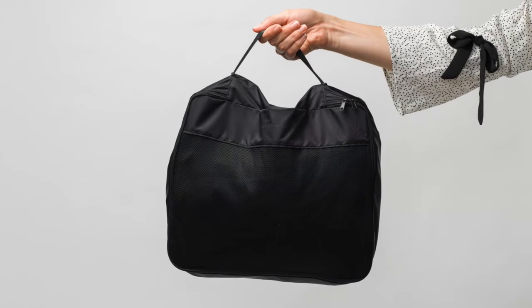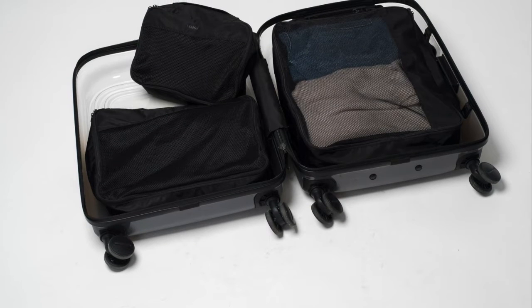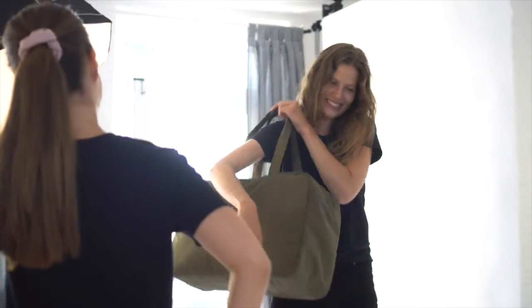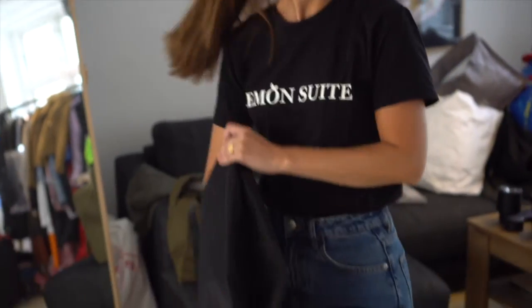And last but not least we have the Tokyo packing cubes. They also come in a set of three and will make your life so much easier while you're living out of a suitcase. I truly love the bags and I use them all the time — I would love for you to have the same experience as me. See below to find your favorite, or get them all if you can't choose.